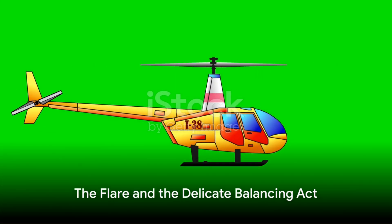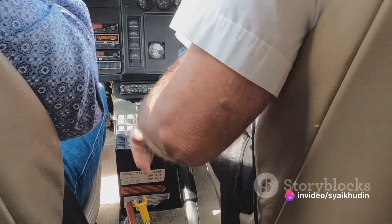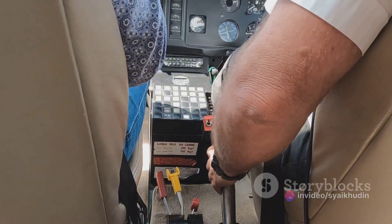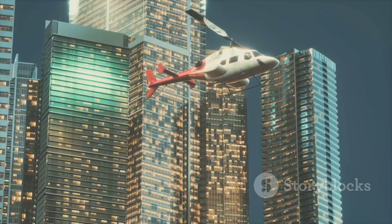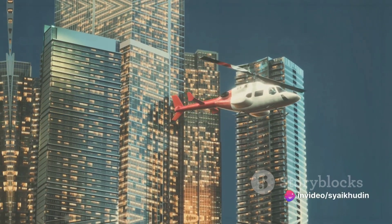As the ground approaches, the pilot begins the third phase: the flare. This involves increasing the pitch of the rotor blades to generate more lift, slowing the helicopter's descent and forward speed. It's a delicate balancing act, as too much flare can cause a stall, while too little can result in a hard landing.